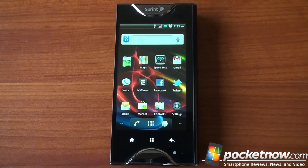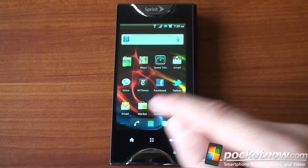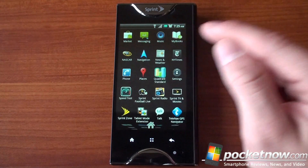This is probably going to be a long video because there's a lot to explain here, so stick with us and you'll understand exactly how Kyocera engineered this phone to work with two displays because it's pretty fascinating. The first thing we're going to do right out of the gate is run Quadrant to give you an idea of how fast the device actually is.